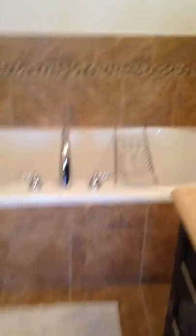Beautiful soaker tub. Nice tiles. And then we have a nice big glass shower. Big vanity.